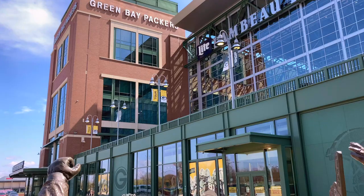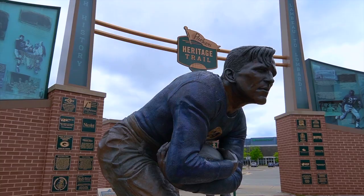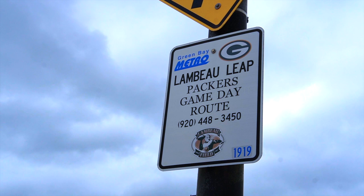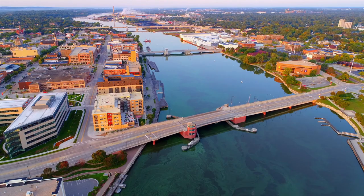The Packers are the only NFL team owned by its fans. The stadium is a physical symbol of the passion, pride, determination, and commitment you will find in many of the city's residents. If some part of the city of Green Bay isn't green and gold, you can bet they're thinking about how that could change.